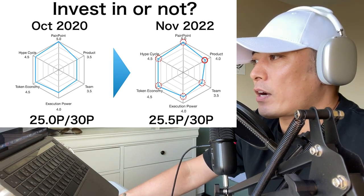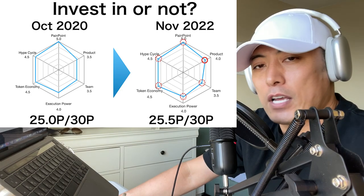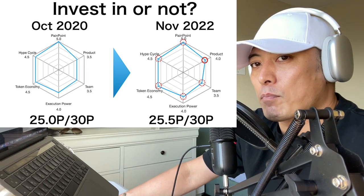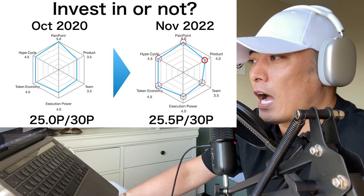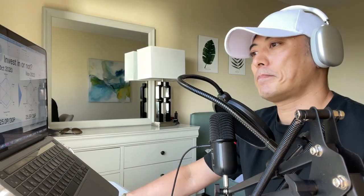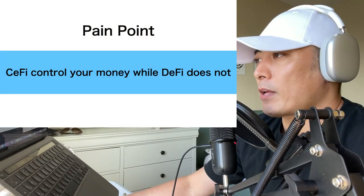The red-marked areas such as Pain Points, Team, Execution Power, Token Economy, and HyperCycle show no score change, but I have critical updates about the project. I have not analyzed BAL token for a long time, so this time I have updates for every single aspect of this project. Let's start with the Pain Point analysis.